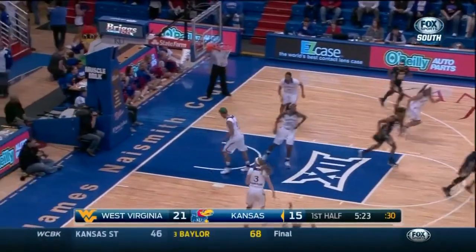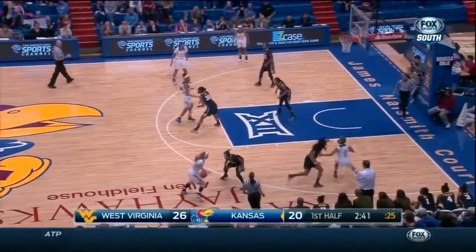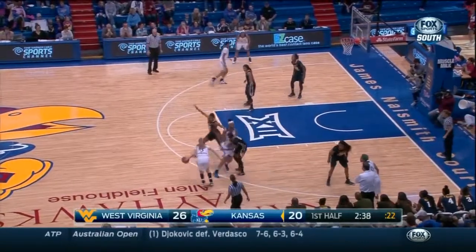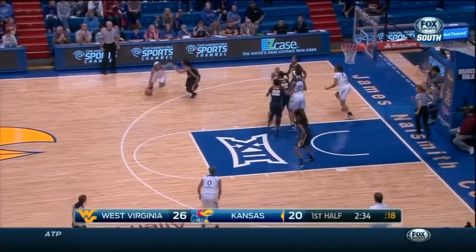That's a three — buried. She tried to attack the paint but had to pull up because of the size of Manning Allen inside. West Virginia had a 26-16 lead.